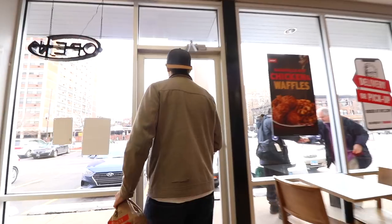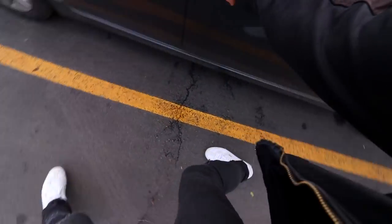We did two of the chicken and waffle sandwiches with the Nashville hot — just the sandwiches, just two of them. Alright Sixers, that's two Nashville hot chicken and waffle sandwiches here in the morning time at KFC.